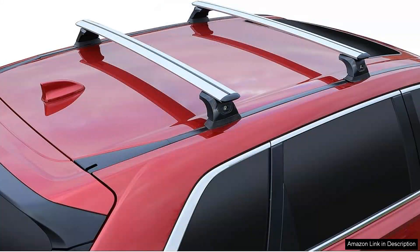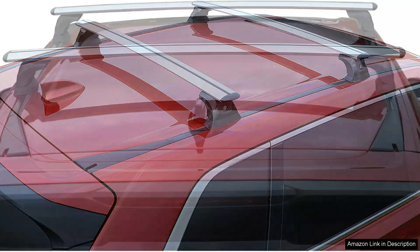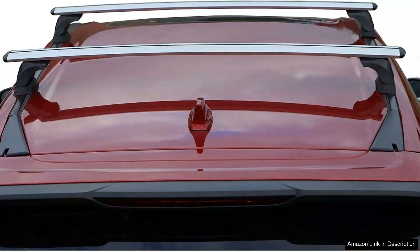The anti-theft feature provides peace of mind, allowing me to leave my gear unattended without worry. I've also appreciated the versatility of these crossbars — they are compatible with various accessories, making them suitable for transporting bikes, skis, or cargo boxes.